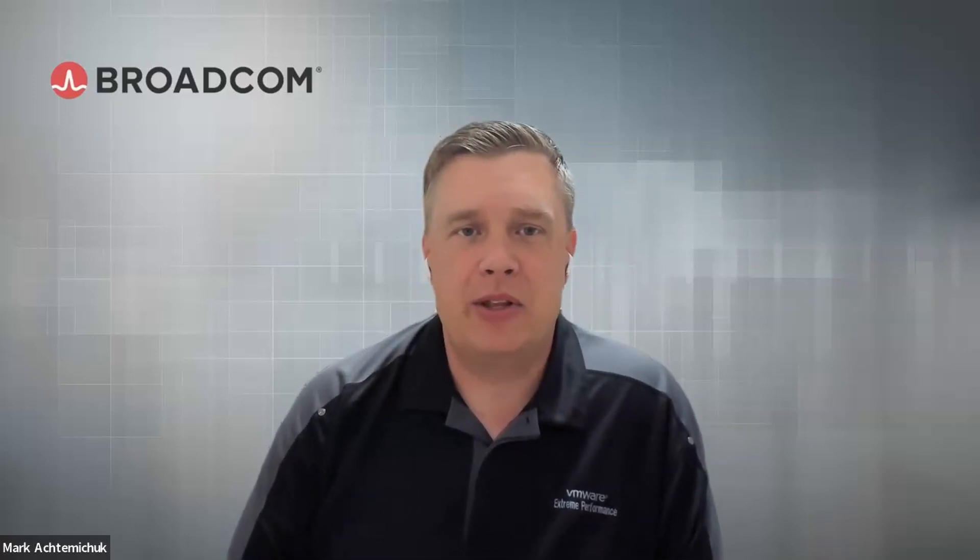Hi everybody. Welcome to another edition of the Extreme Performance Series video blogs. Very excited to be with you again. My name is Mark Akkimachuk, performance engineer with Broadcom VMware VCF division. With me today, I have another one of my performance peers, Uday. Uday, why don't you give yourself a quick introduction?